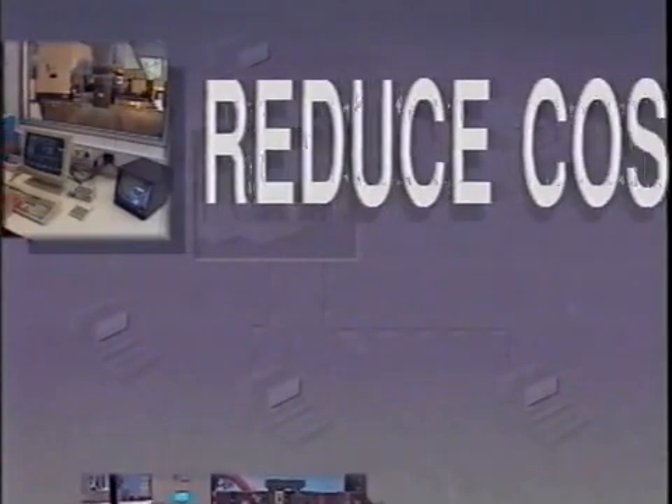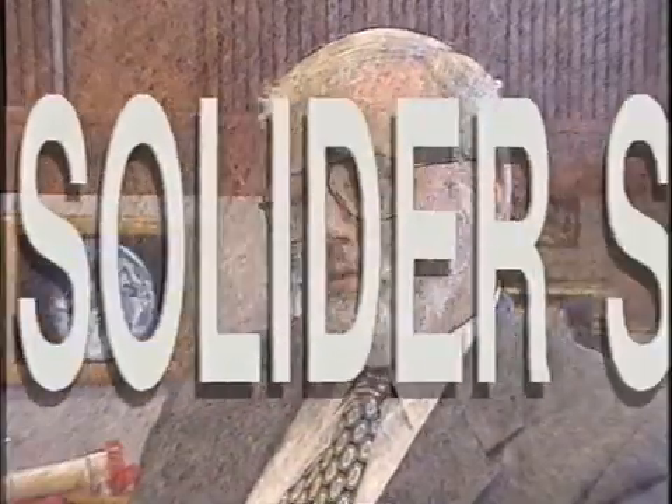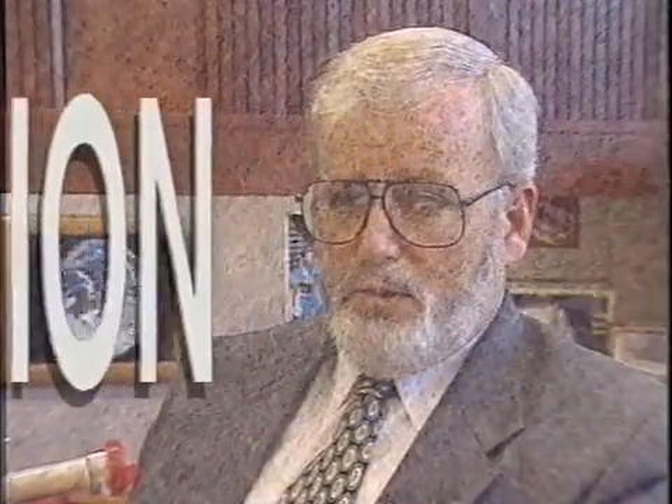To reduce production time from weeks to hours, reduce costs by thousands of dollars, and improve the quality of your final product, get the Solider solution. This sets the stage for the future of prototyping that is really beyond any of our comprehensions. The Solider System, from Cubital.